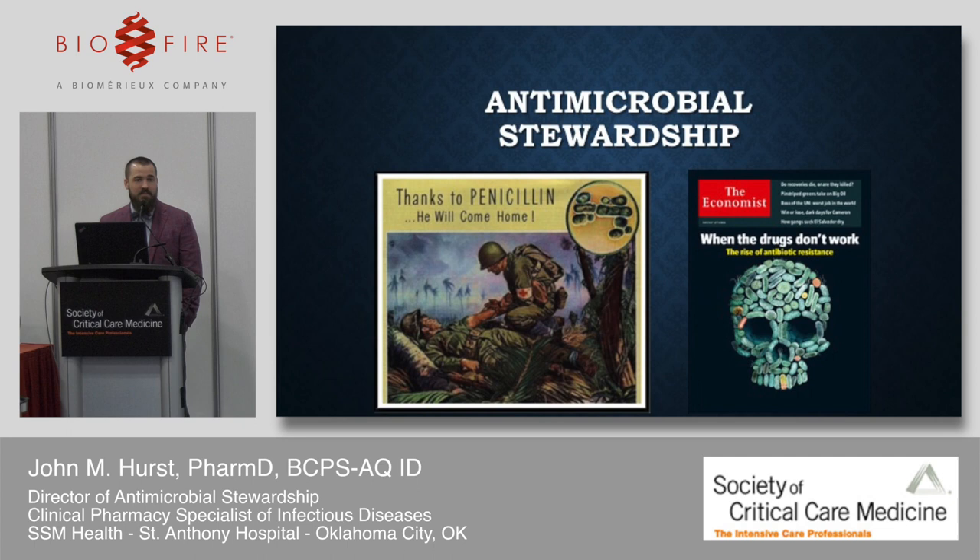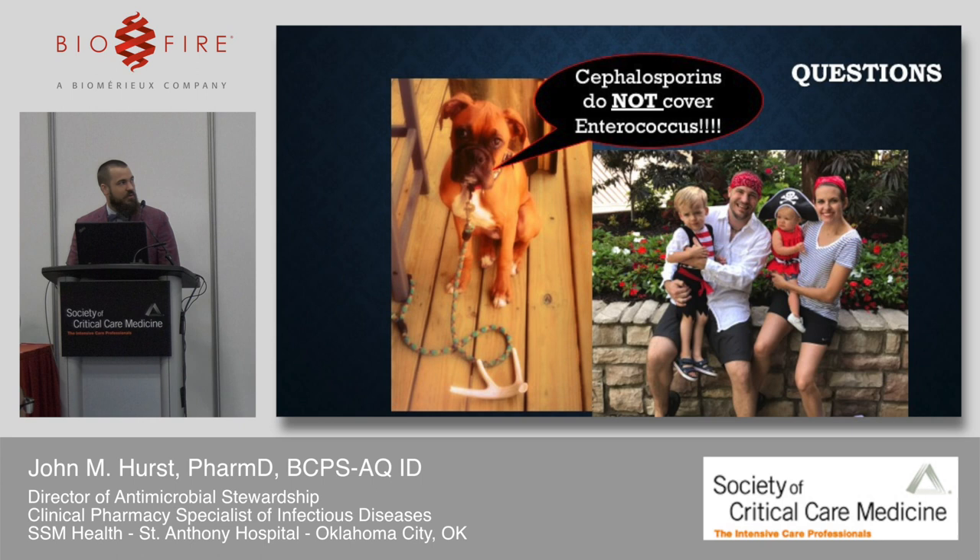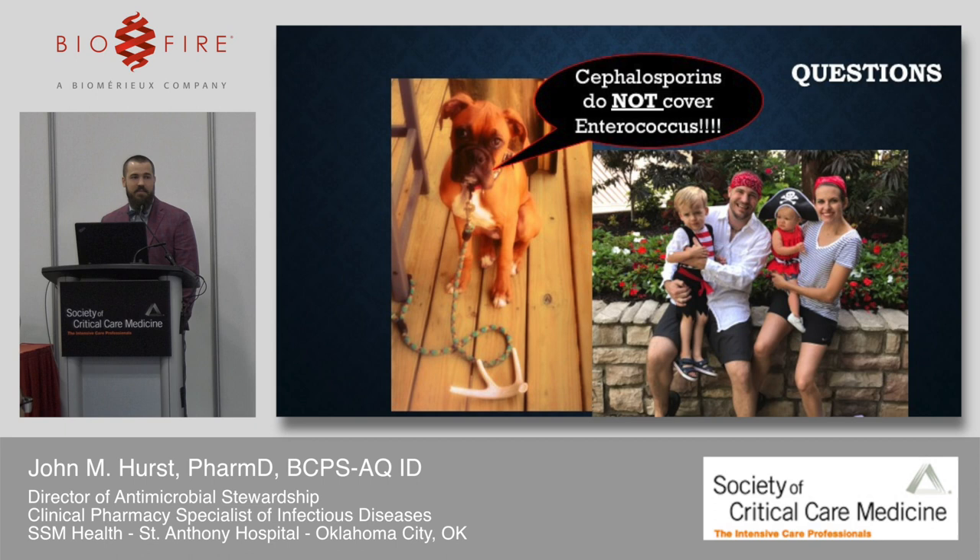Please protect these valuable antibiotic resources. Work with your antibiotic stewards — we'd love to work with you. From the first penicillin ad in 1944's Life Magazine to The Economist's 2017 cover 'When the Drugs Don't Work,' we must preserve these tools. Thank you to my family for letting me come out here today, and I'll be glad to answer any questions.